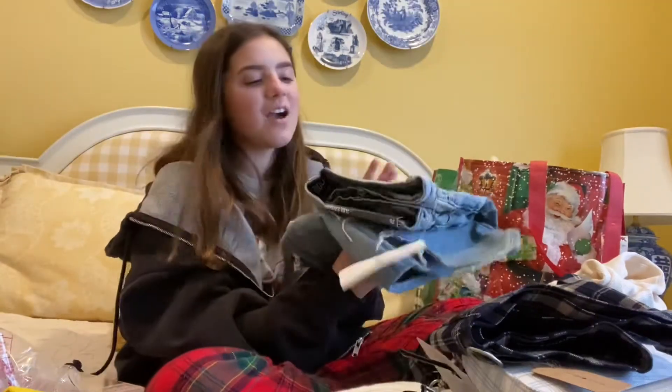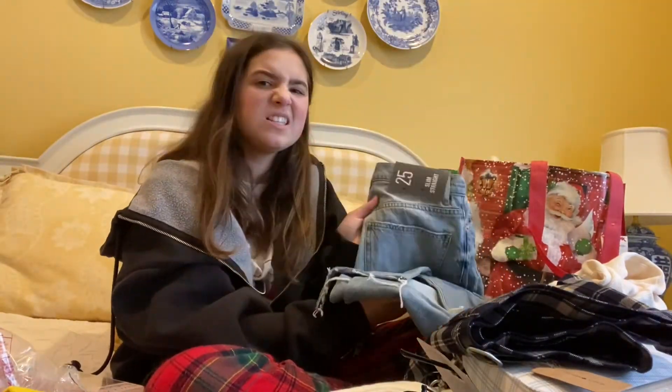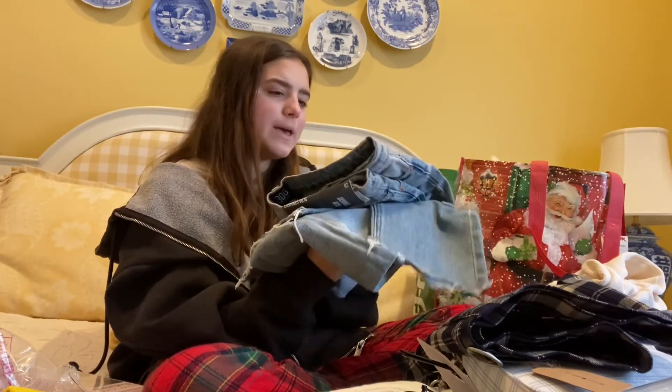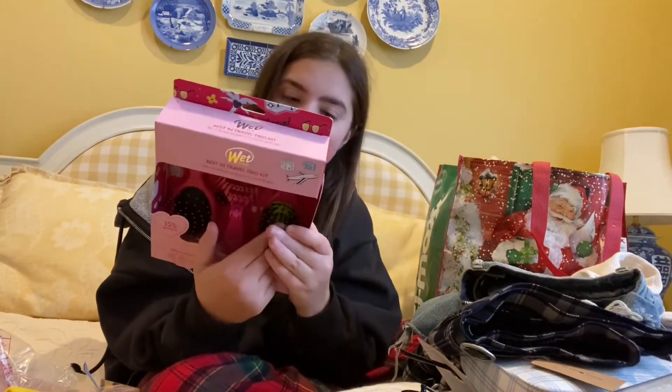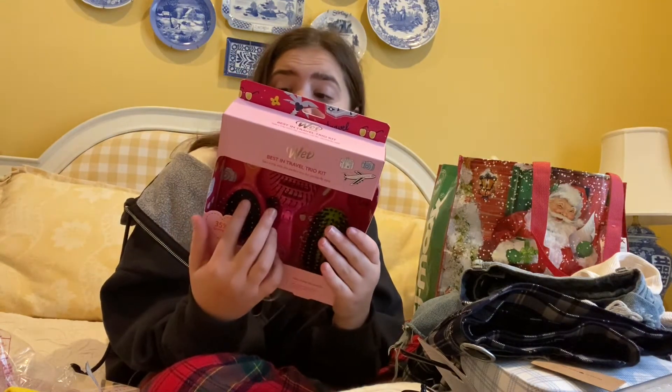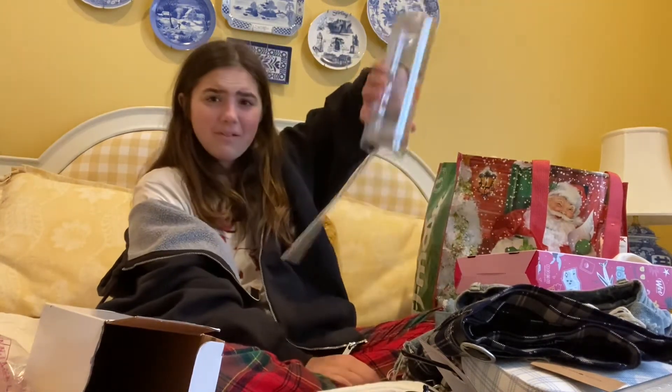The next thing I got were these jeans — these are just simple slim straight jeans from Urban. A mini detangler, a pop-and-go speed dry, and a mini shine enhancer. I love this cup — the straw doesn't come out. Like, that's so cool.